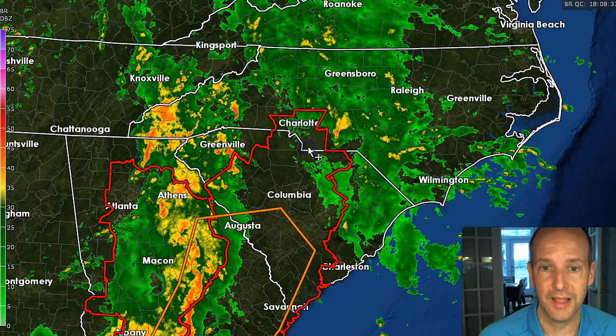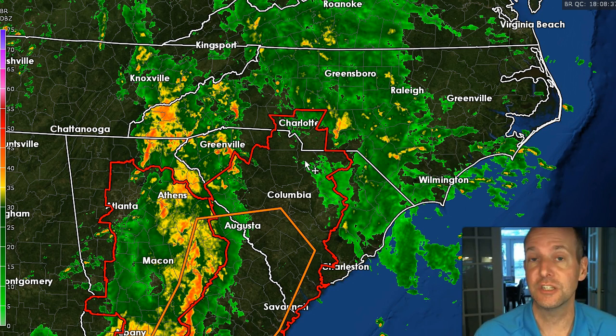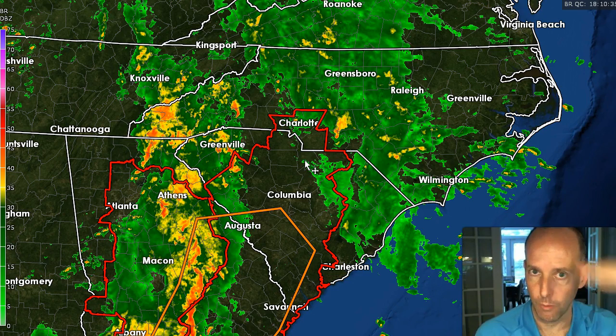You can see the tornado watch is in effect until 8 o'clock. Remember, a watch means conditions are favorable for tornadoes to develop in and around the watch area. When a warning is issued, that means one was either spotted by a trained spotter or detected by Doppler radar — so it's a big difference. Warnings mean take action, seek shelter, no questions asked. A watch means from now until 8 o'clock, watch the weather, stay weather alert, and stay tuned for updates.